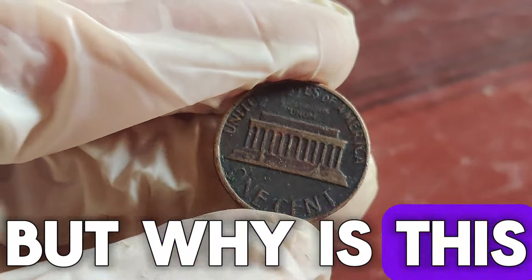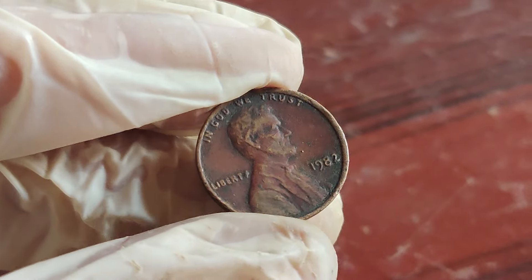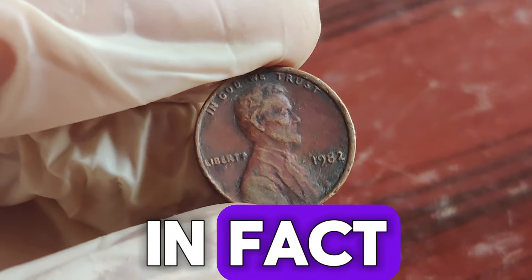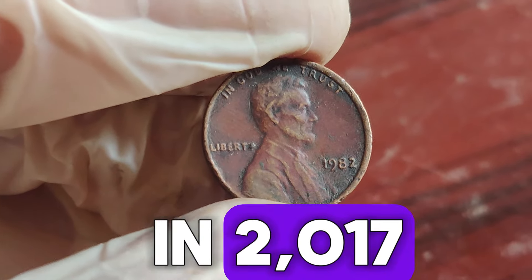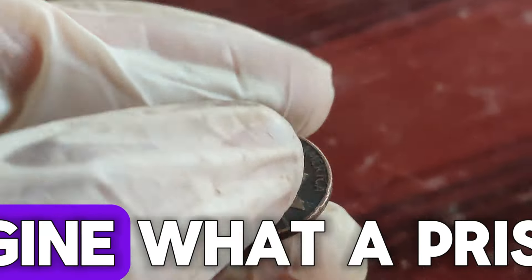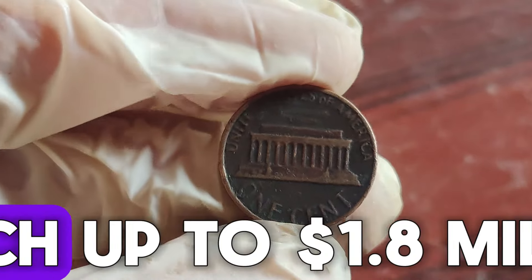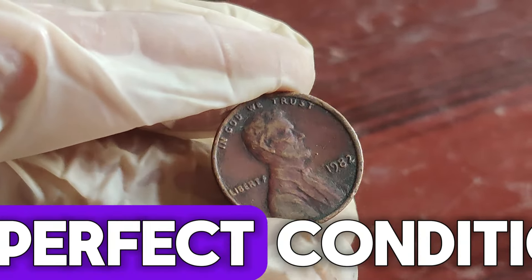But why is this penny so valuable? It all comes down to its rarity. Only a handful of these pennies are known to exist. In fact, one sold for a whopping $18,800 at auction in 2017. Imagine what a pristine one could fetch today — some believe the ultimate value could reach up to $1.8 million if one of these pennies were to appear in perfect condition.